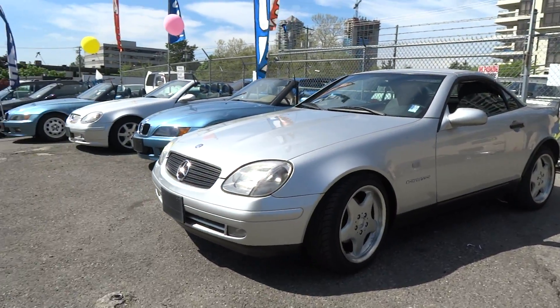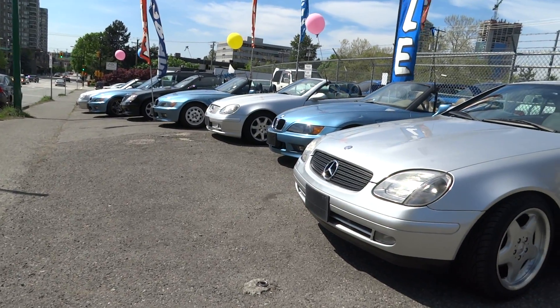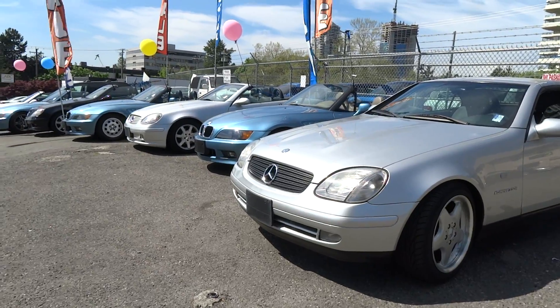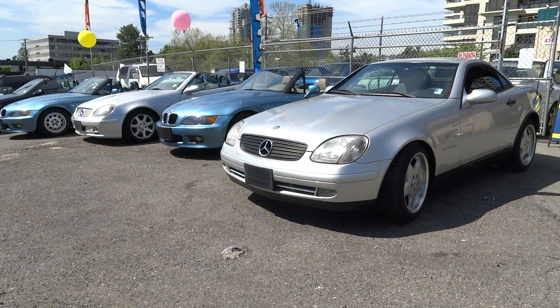If a Z3 or SLK 230 doesn't sound appealing as far as taste goes, we can ship in any cars. Being the biggest importer in Canada and a wholesaler, trust me, we can get the cars that you really want.